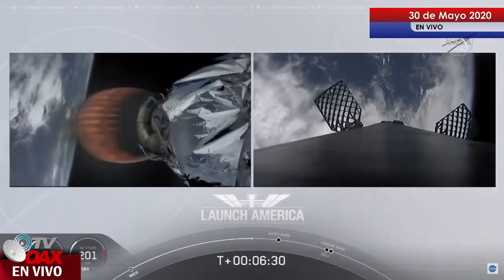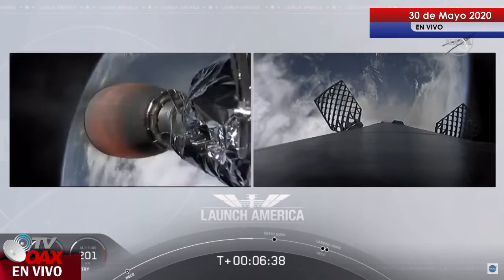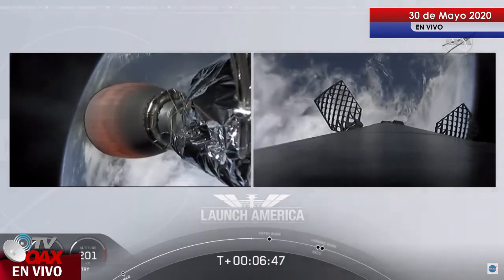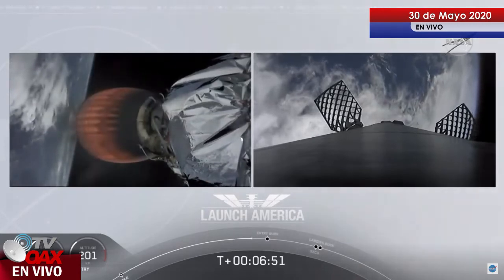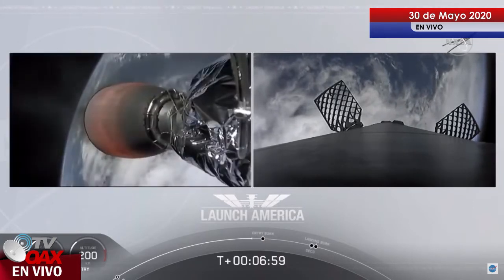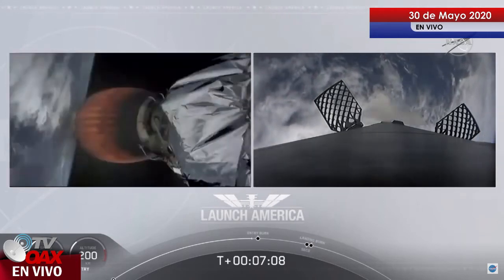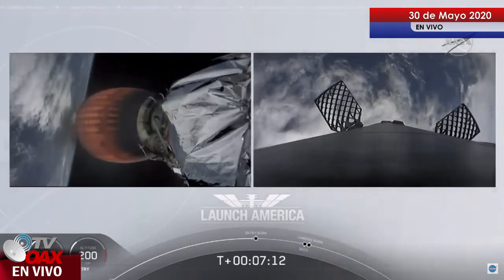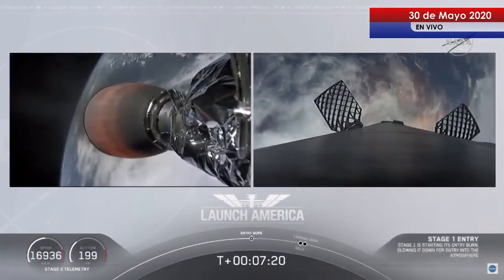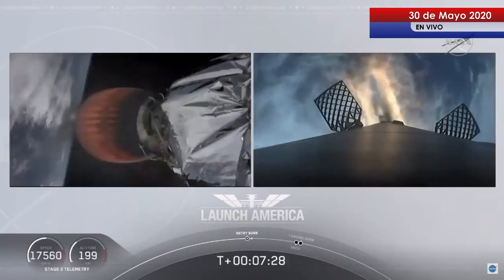Meanwhile, the second stage continues to power Dragon into orbit — that's going to continue to burn until 8 minutes and 44 seconds into flight. A little over two minutes from now we'll hear SECO, then a little over three minutes until Dragon physically separates from the second stage. Just about ten seconds away from the first stage starting that entry burn on the right screen. Stage one entry burn startup — and there is that entry burn beginning. This burn lasts about 36 seconds long.